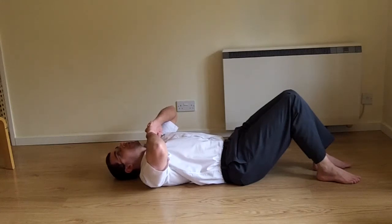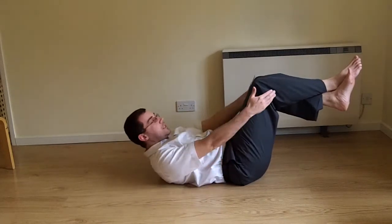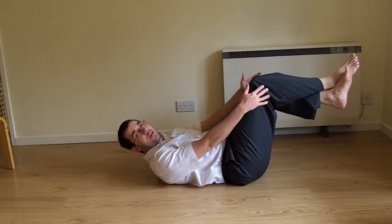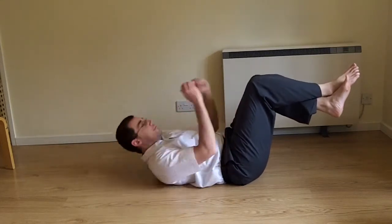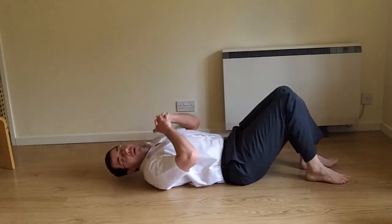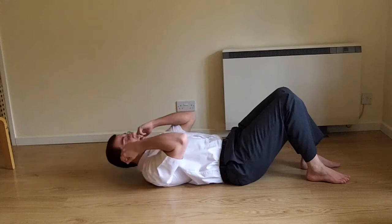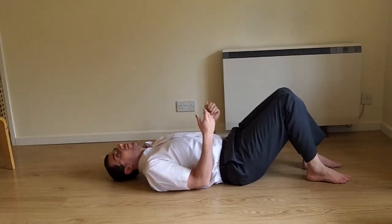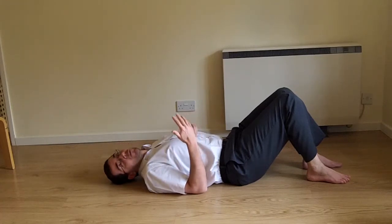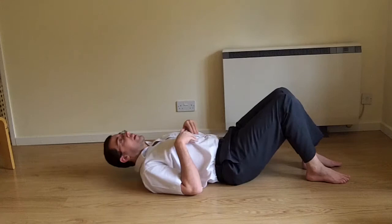The common variation on the basic sit-up is the crunch, where you lift your legs up off the floor and have them at about 90 degrees — another 90-degree angle, just a slightly different one. It works exactly the same way. A lot of people make the mistake of tensing their neck, so they're crunching their neck as well. Another common mistake is people over sit-up, sitting all the way up so their chest touches their knees.